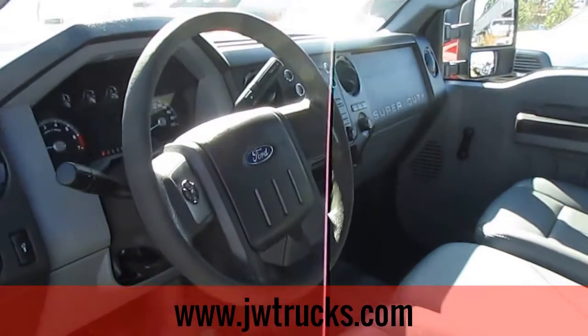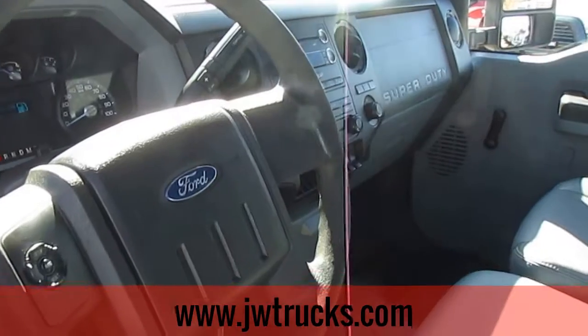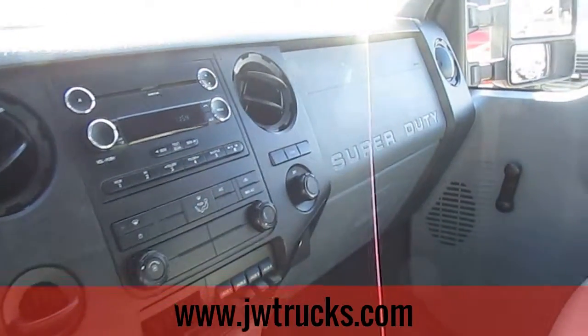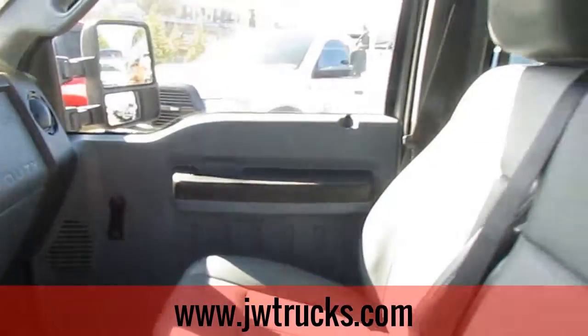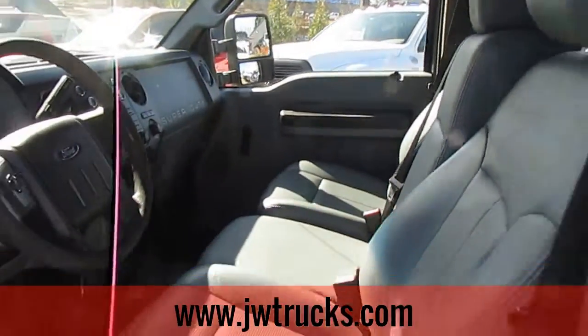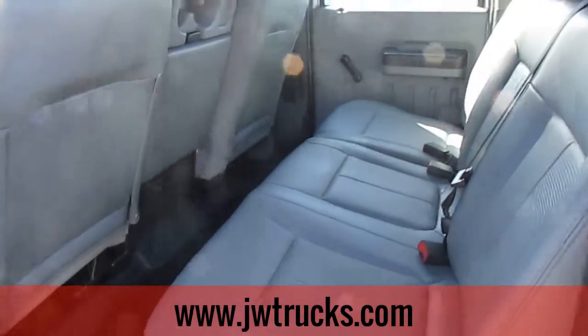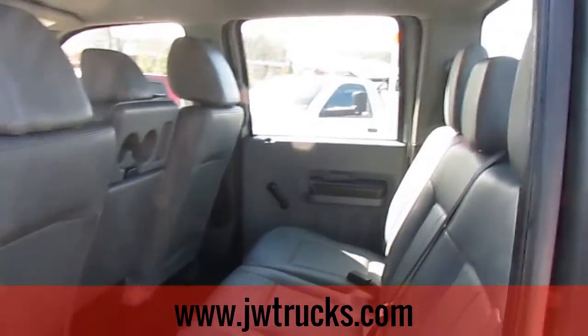The interior in this truck is spotless. It has AM, FM, CD, and cruise control. As you can see, inside and outside of this truck are very clean. There's tons of room in the crew cab in the back — another great feature.